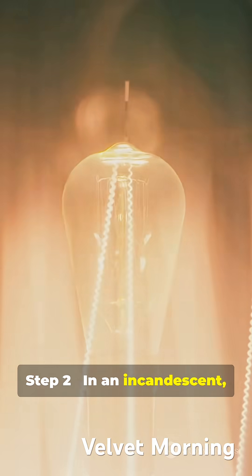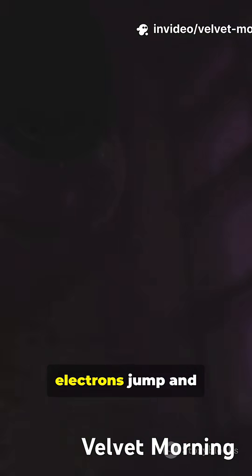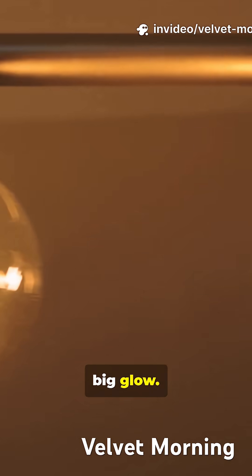Step 2: In an incandescent, the filament heats and glows. In LEDs, electrons jump and release photons. That's light — tiny jumps, big glow.